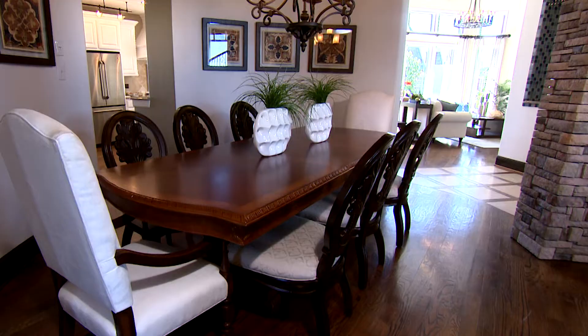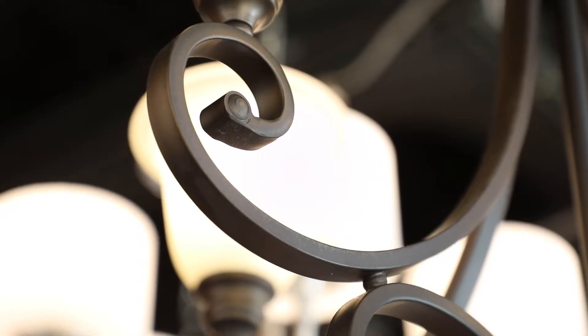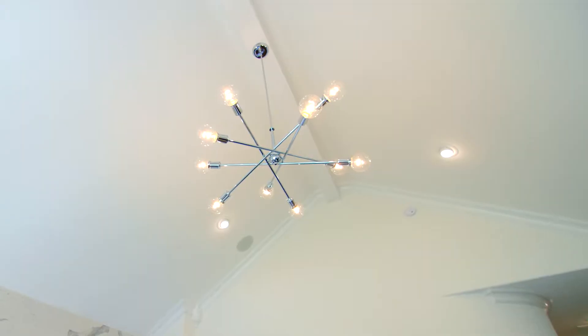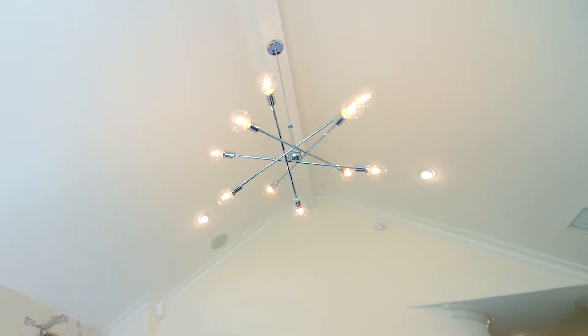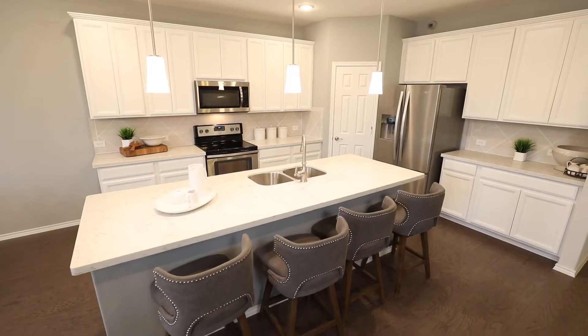We're really seeing buyers move away from the traditional chandelier that's got some curvature, is very heavy, and moving more towards something that's a little more minimalist, less ornate, and still clean-lined — and it can definitely tie in the rest of the home with those elements.